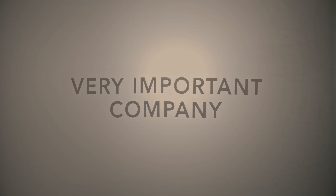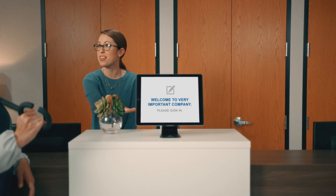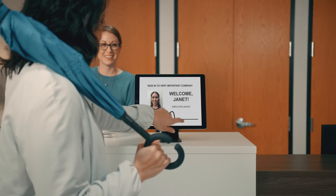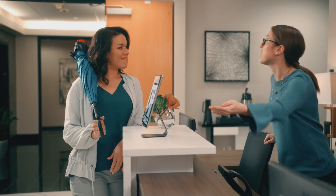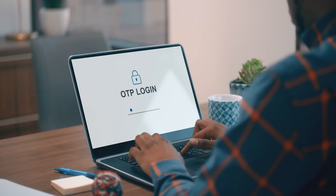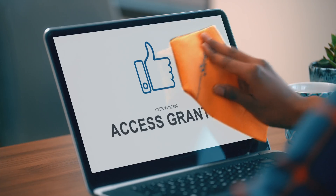Introducing Active One from HID Global — a revolutionary multi-factor authentication solution for companies like yours. Active One uses identity to authenticate, which means passwords — or dash-words — are a thing of the past. It's easy to use and hard to lose, which means any employee, whether tech-savvy or not, whether full-time or contract, and whether on-site or off, can log in quickly and securely.